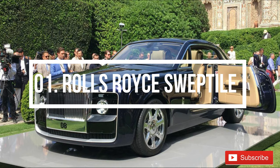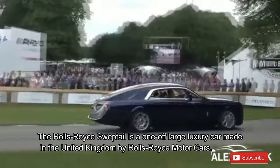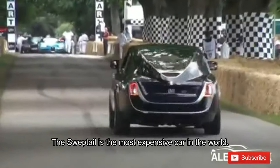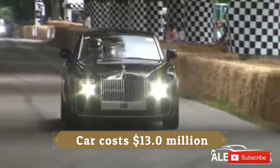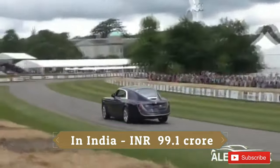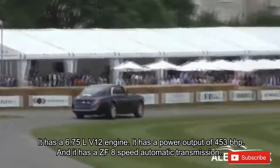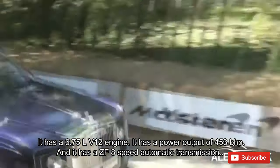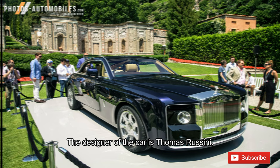Number 1: Rolls Royce Sweptail. The Rolls Royce Sweptail is a one-off large luxury car made in the United Kingdom by Rolls Royce Motor Cars. The Sweptail is the most expensive car in the world, costing 13 million US dollars, or 99.1 crore rupees in India. It has a 6.75 litre V12 engine with a power output of 453 bhp and a ZF 8-speed automatic transmission. The designer of the car is Thomas Rossini.